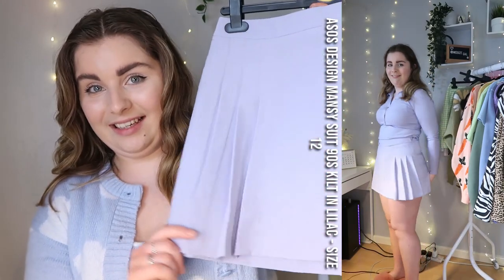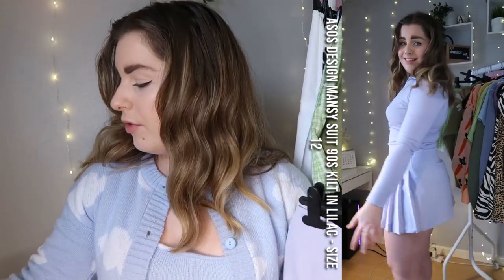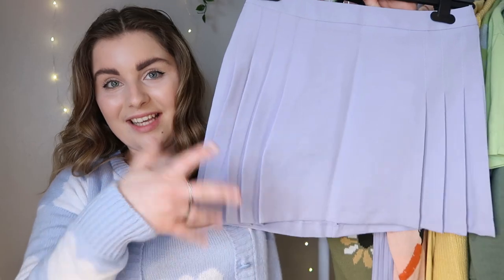Next we have another skirt, but this time it's lilac — very nice indeed. I love the pleats here, and then there are pleats on the side, and this is what it looks like at the back. She gives very PE skirt vibes — I like it very much. This is an ASOS Design and I got it in a size 12. It's £18 and it's called the ASOS Design Manzi Suit 90s kilt. It's a kilt! I'm an absolute sucker for lilac, so when I saw this as a mini skirt in lilac I was like, excuse me!